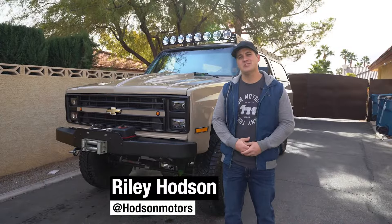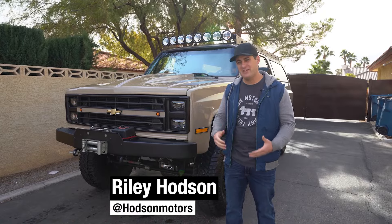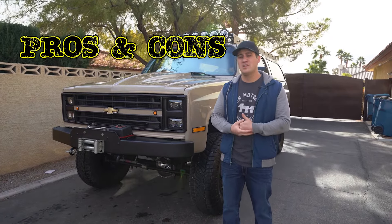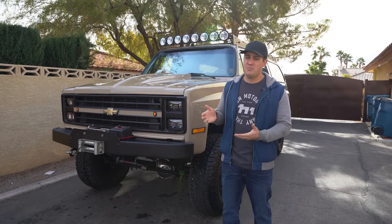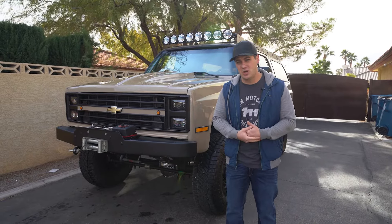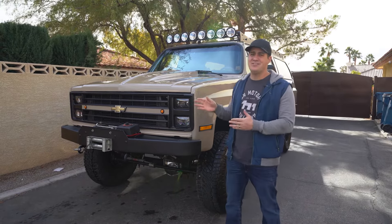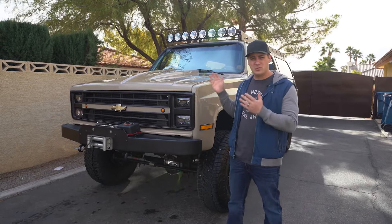What is up, guys? This is Radley from Hodson Motors. On today's episode, we are going over Chevy square body trucks — all the good, all the bad, all the pros and cons on these trucks and whether or not you should buy one. In my opinion, these trucks are the perfect starter classic if you have never owned a classic before. We are with our 1986 Chevy Suburban — it's a square body Suburban.